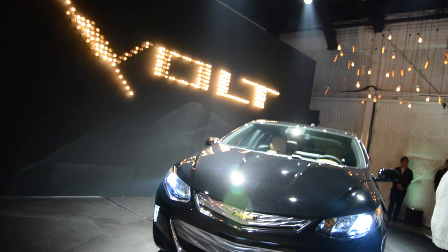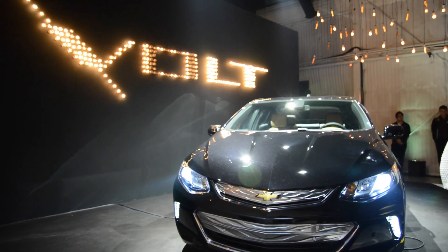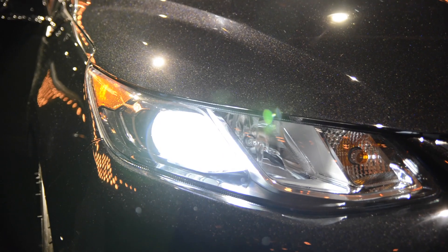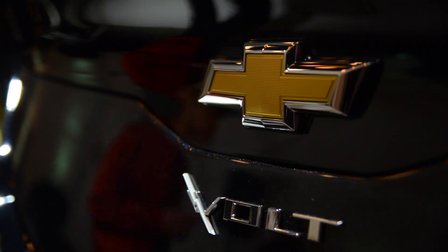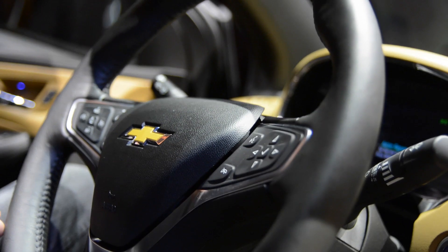Chevy has also updated the exterior of the car, which is said to be derived from performance vehicle DNA. 0-30 now happens in a mere 2.6 seconds, while 0-60 transpires in 8.4 — both an improvement over the previous generation of Volt.